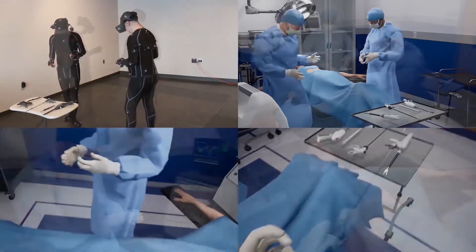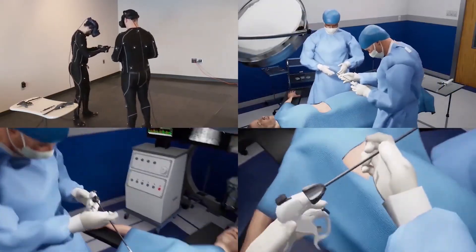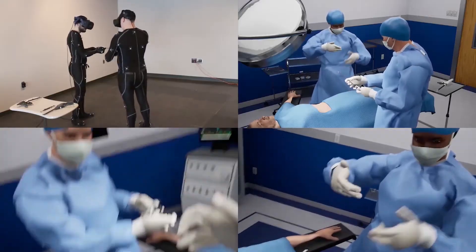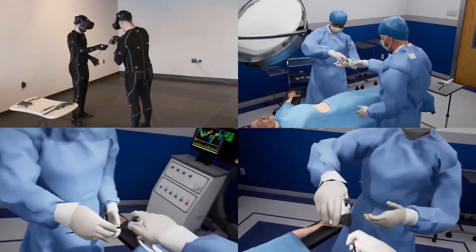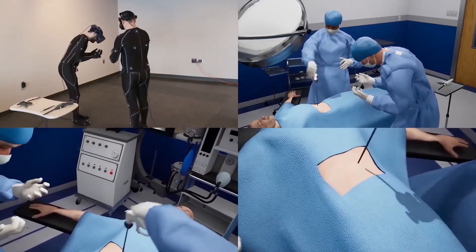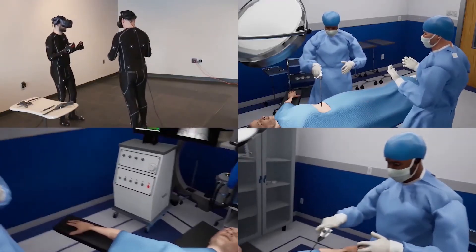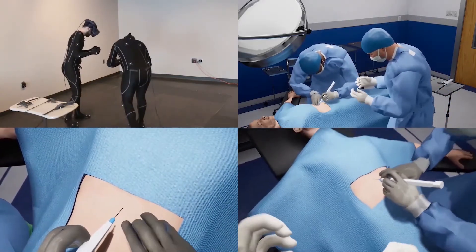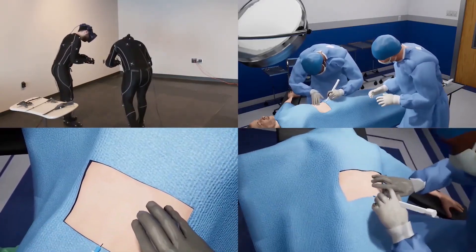Room configuration, equipment layout, procedures, and devices are tested virtually, allowing for iteration and innovation to occur at a much faster pace. Although not shown here, it is even possible to simulate actual human tissue and procedures for training and to evaluate medical device concepts.